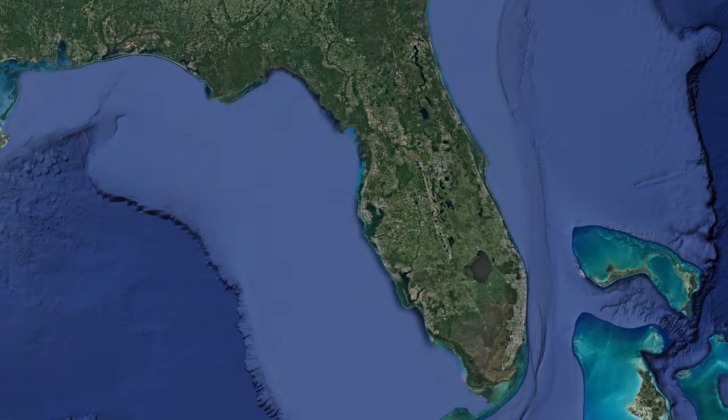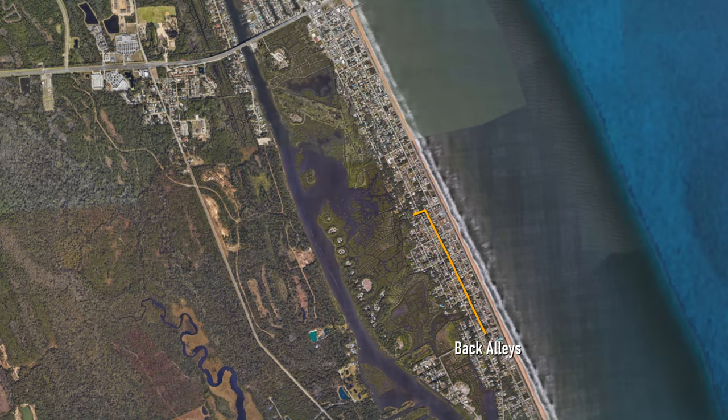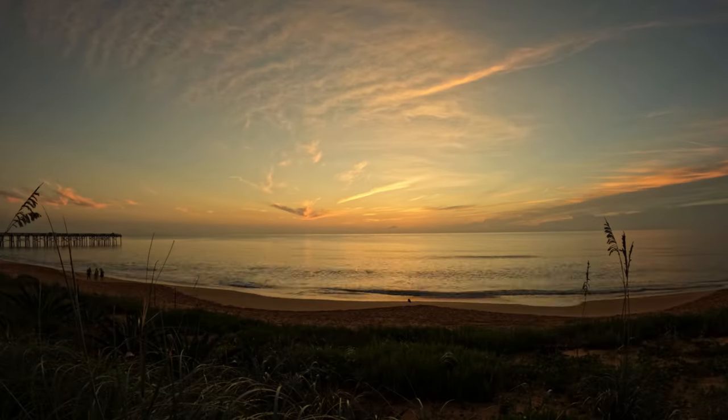Coming up empty-handed repeatedly was beginning to get a bit demoralizing. I spoke with my friend's parents, who live part-time in Flagler Beach — my local contacts — who reported common sightings of Florida box turtles while walking their dog. Considering nature trails hadn't been too forthcoming for me, I decided to walk the back alleys of the neighborhood south of the Flagler Beach Pier.